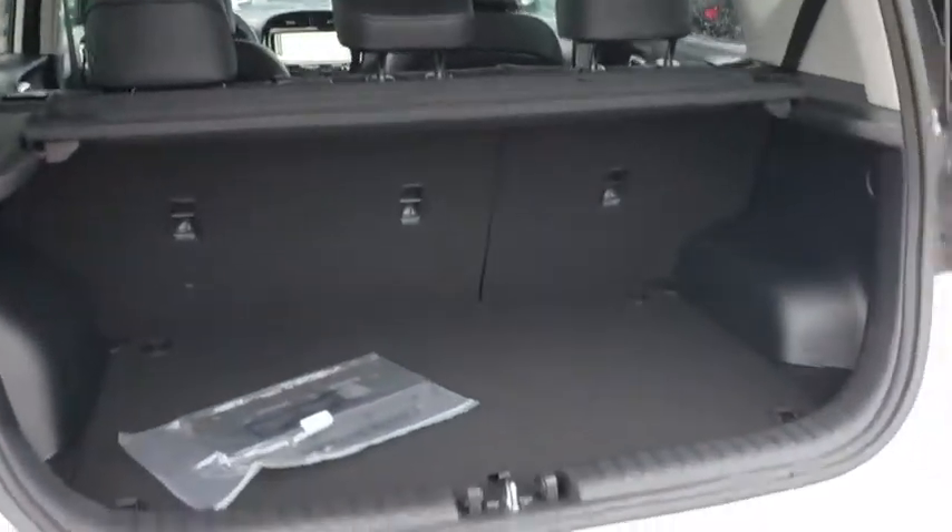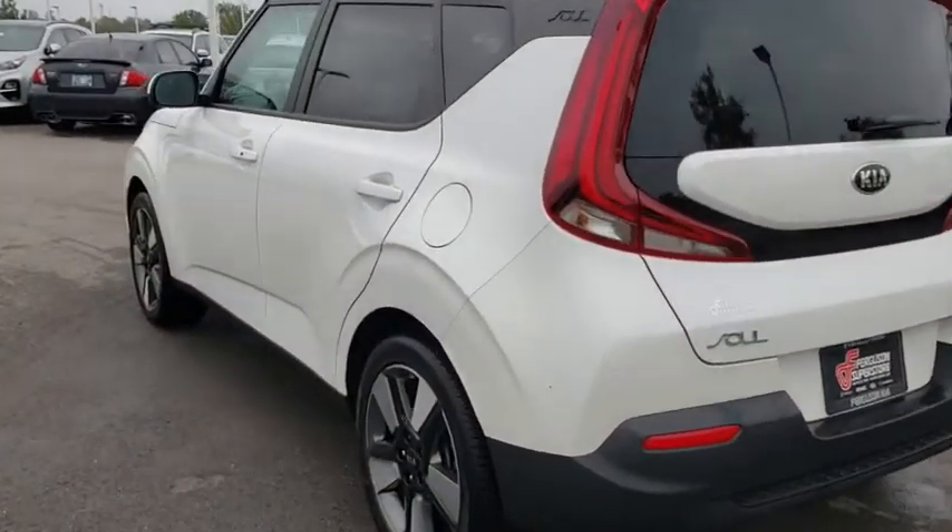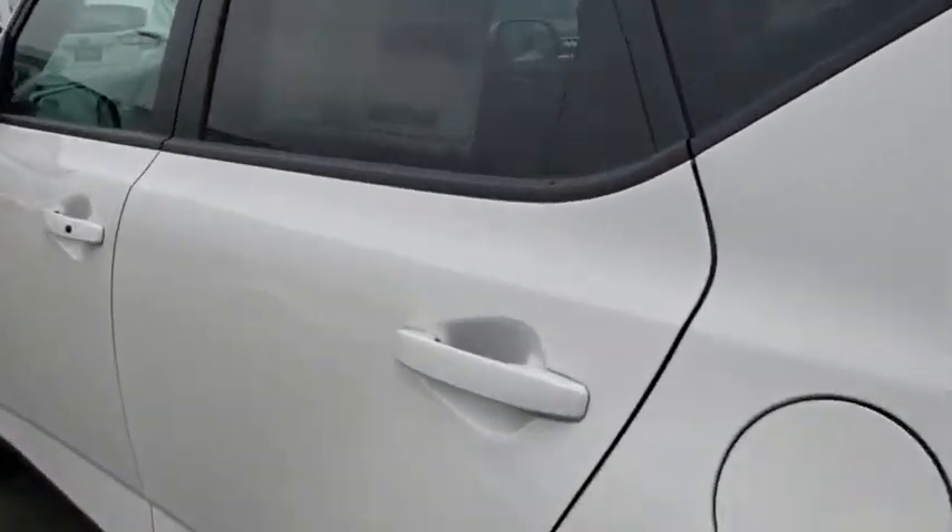Keyless start, aluminum wheels, four-wheel disc brakes, cruise control, climate control, AM-FM stereo radio. Come take a test drive today.